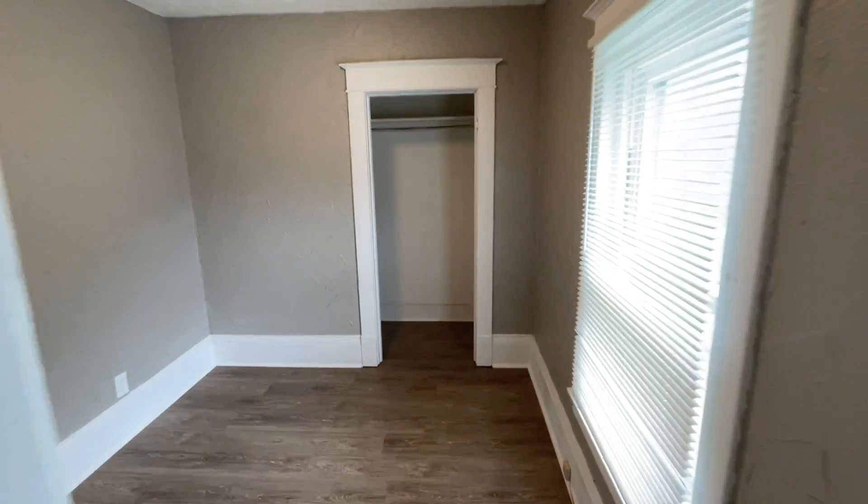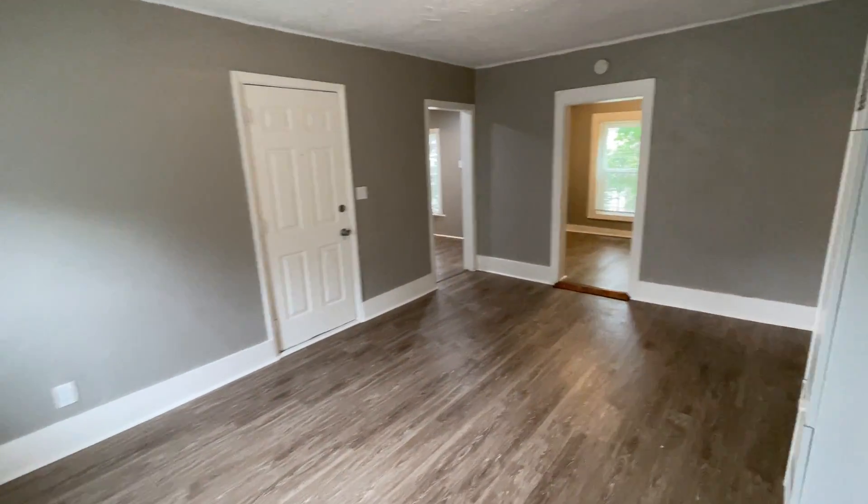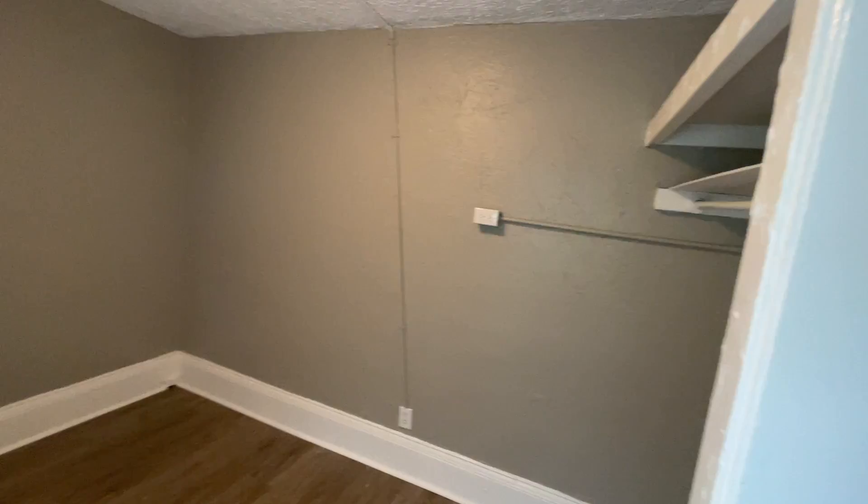We have bedroom number one with a large closet. Bedroom number two has a closet around to the right.